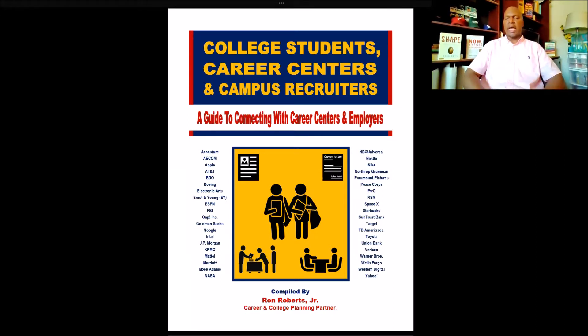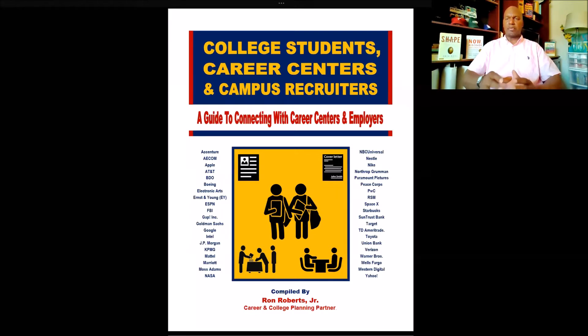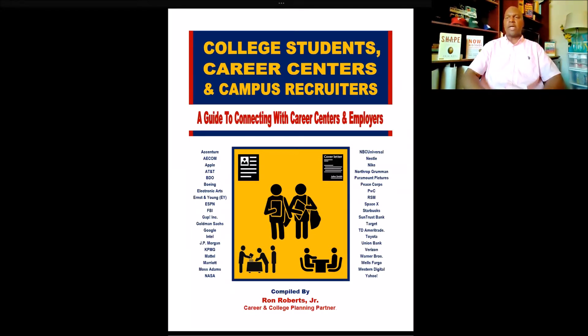The reason why I put this guide together is that I found in my previous and current experience that college students get a little lost in the campus recruiting process and have a tough time navigating it, especially if they really don't have an idea of what to expect. I created this guide in 2017 and updated it in 2019. This guide will give you some information on the value of a college career center and how to connect with the career center.